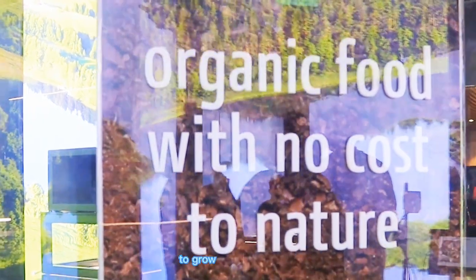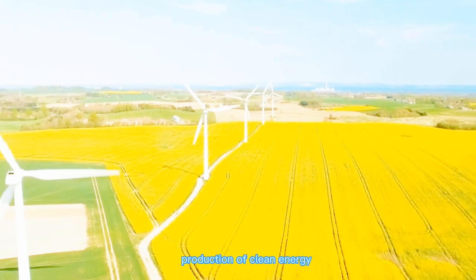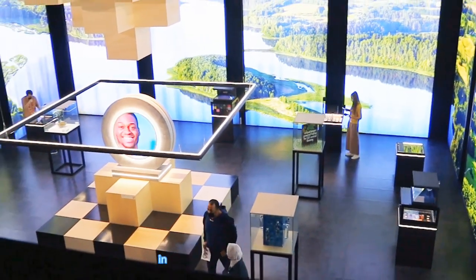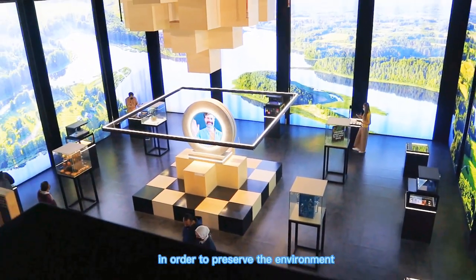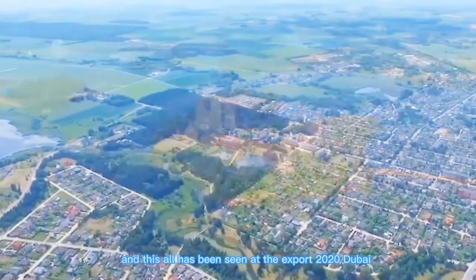As part of a sustainability program, we have seen Lithuanians move to grow more organic foods that are environmentally friendly, production of clean energy, maintaining clean water systems and forests in order to preserve the environment. And all of this has been seen at Expo 2020 Dubai.